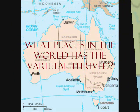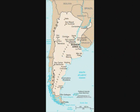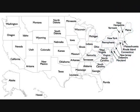the varietal has been known to thrive in other areas of the world, such as Italy, Romania, Australia, Argentina, and parts of the United States, like California, Washington, and Long Island.